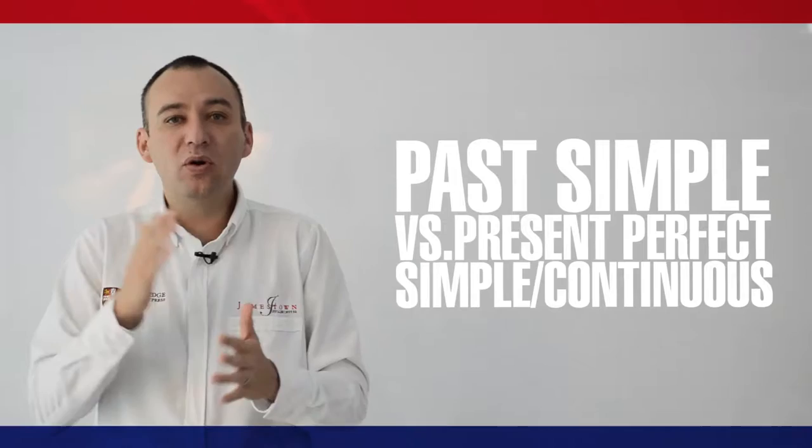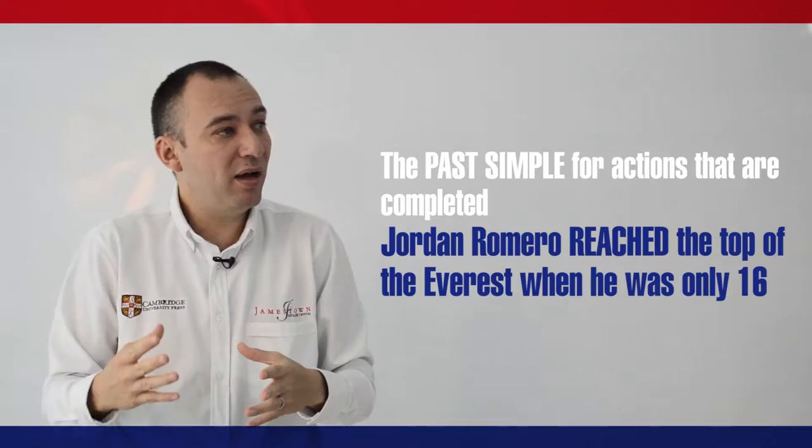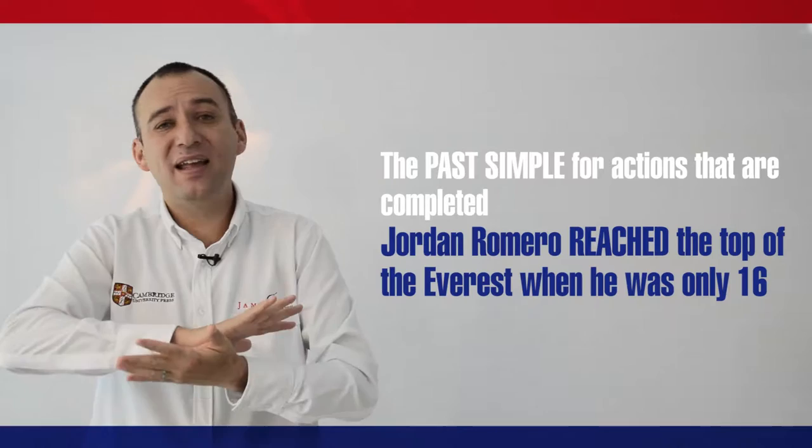Use the past simple for actions that are completed. For example, Jordan Romero reached the top of Everest when he was only 16. This is an action that happened in the past and is complete.